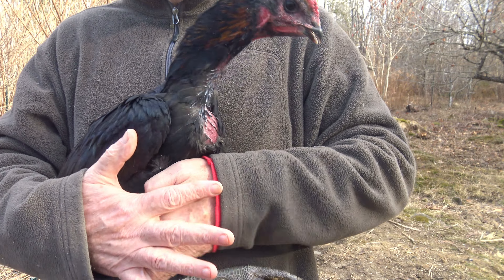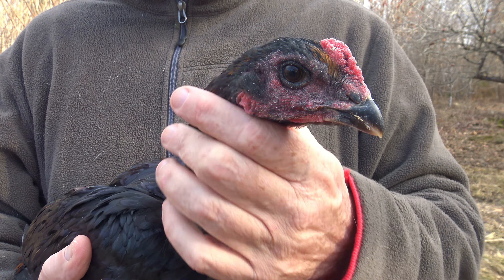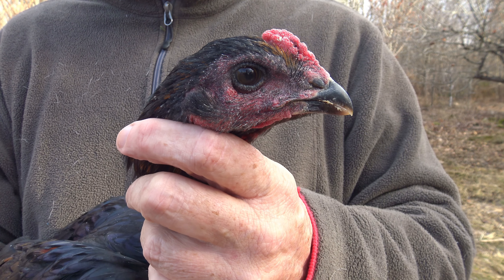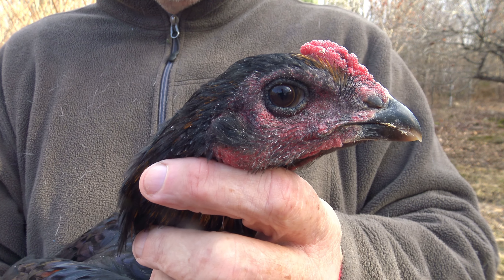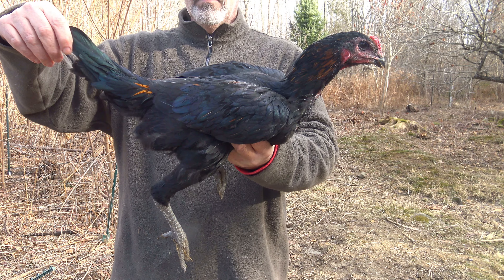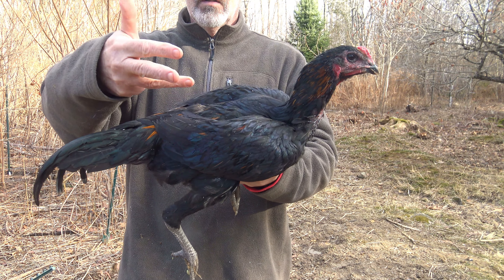I generally don't talk in my videos but I wanted to show you guys these birds. They were born the second or third week of July. I ended up having four stags out of six — two pullets and four stags. This is a Belgium Giant Liege Fighter black seal cross at about four and a half months old — August, September, October, November — four and a half months. You can see how pretty good-sized these birds are going to be.